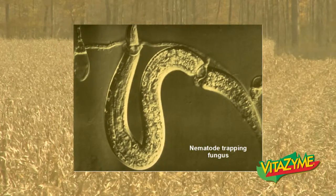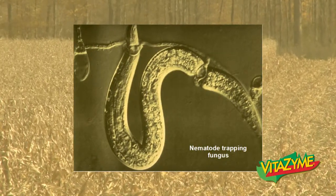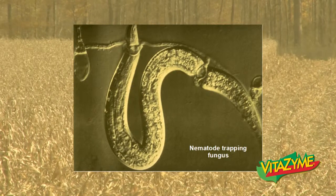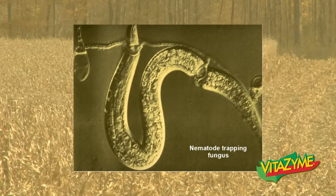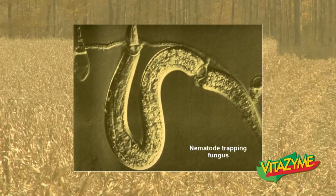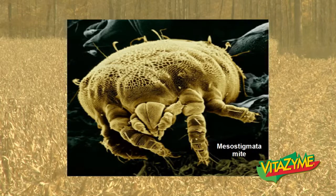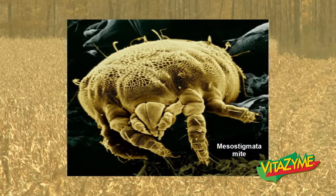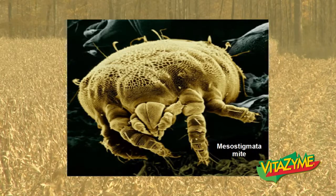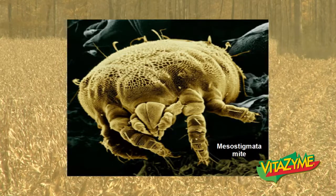Here we see a nematode-trapping fungus — a lasso fungus. It creates a little hole where the nematode crawls through, then it clamps down and ingests it. If we have a lot of those in the root zone, we won't have as much nematode pressure. Here's a mesostigmata mite — they'll eat up to 400 nematodes a day, so if we can populate the root zone with mesostigmata, we can really help protect that plant against nematodes.